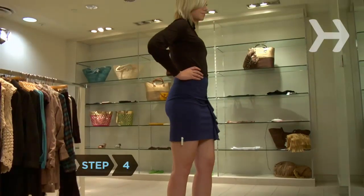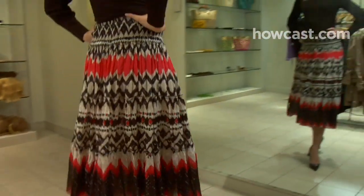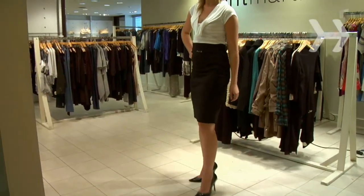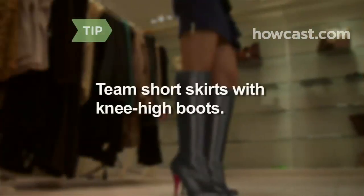Step 4. Wear skirts that end above or at the knee. If you like a longer skirt, choose one that's flared to prevent a stick-straight vertical line. A-line dresses work for the same reason. If you wear a pencil skirt, team it with a blouse in a contrasting color. Got mile-high legs? Team a short skirt with knee-high boots.